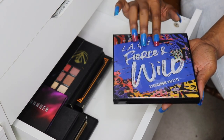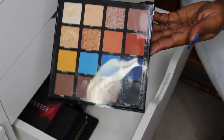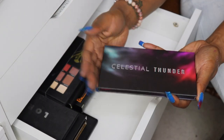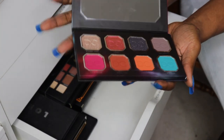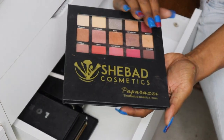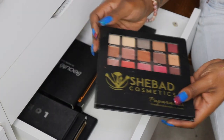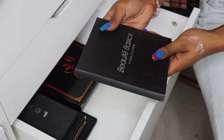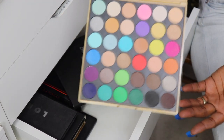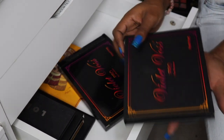My LA Girl Fierce and Wild eyeshadow palette — I did a look with this one, so I'm going to keep it for right now since it's newer to me. My Celestial Thunder by Dominique Cosmetics — I got this brand new off Poshmark from the same lady; I haven't really dipped into it so I'm keeping that. My She Bad Cosmetics Paparazzi palette — I really did like this palette. I'm going to put this one in the maybe pile because I think I have another one by She Bad.